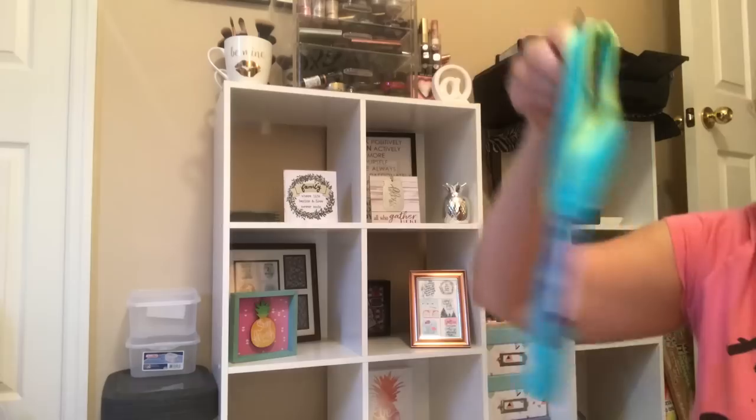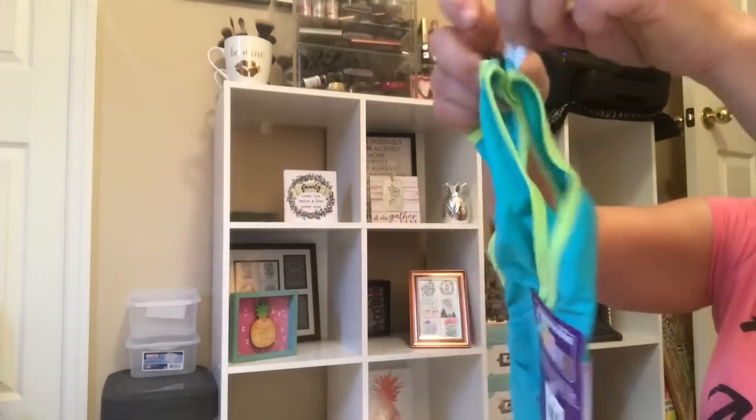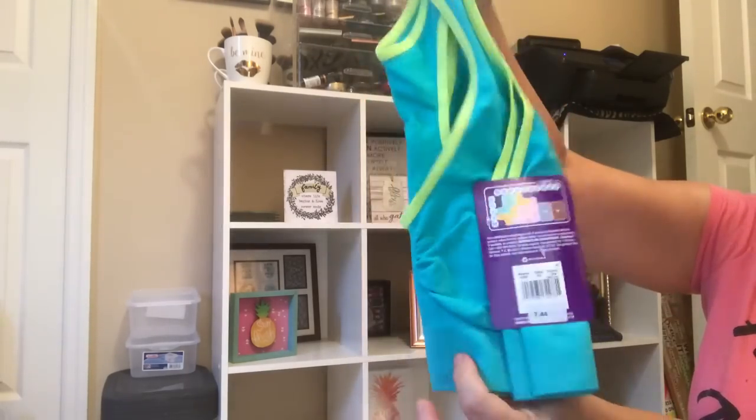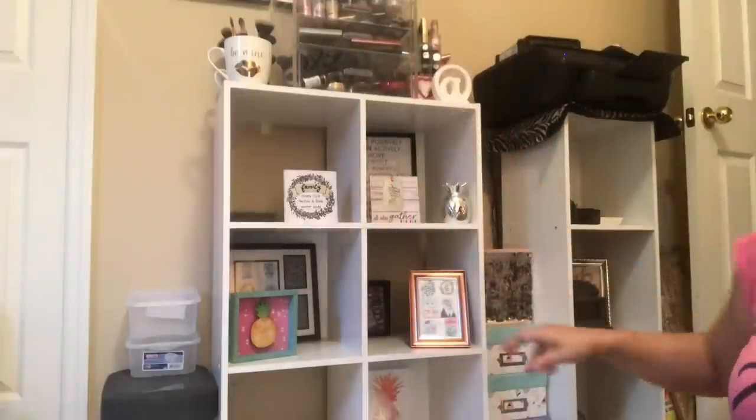I'm guessing they're miss-sized because I think a 2X should be a little larger than what I'm looking at. However, only a buck, so start thinking Christmas. You all know I'm just dying for fall to start arriving to my stores and back to school — my favorite things — and I don't care how early it is because this girl enjoys those things.